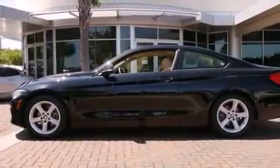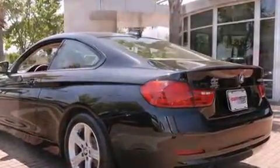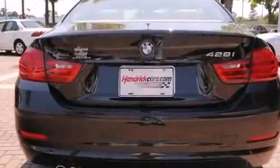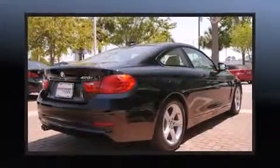BMW prioritized comfort and style by including automatic dimming door mirrors, power moonroof, and seat memory. Everything is where it ought to be, from the dashboard controls to the door locks and window controls.